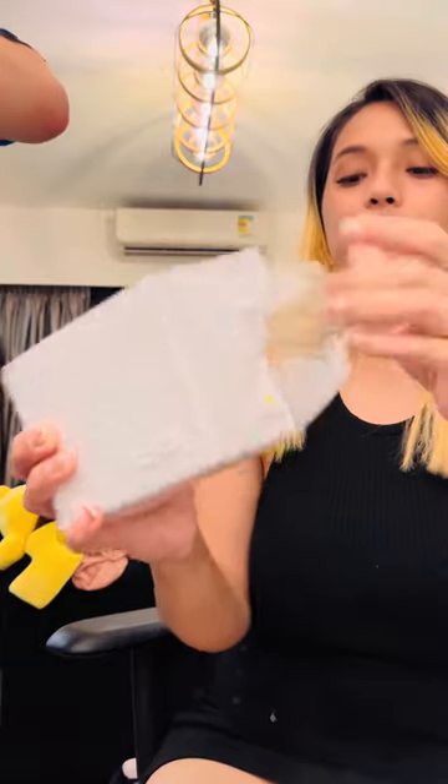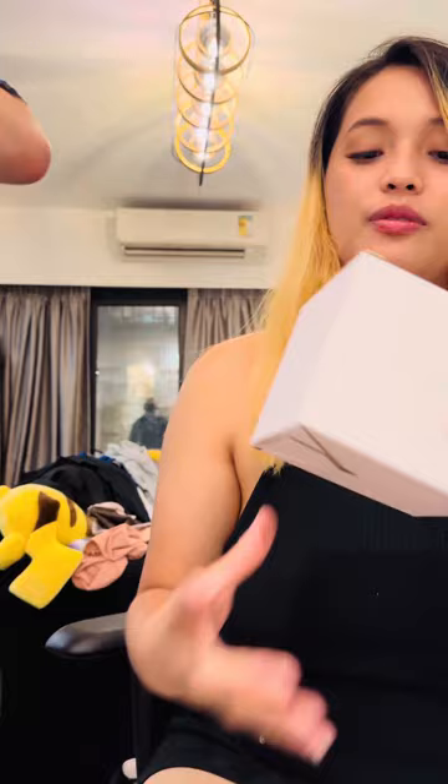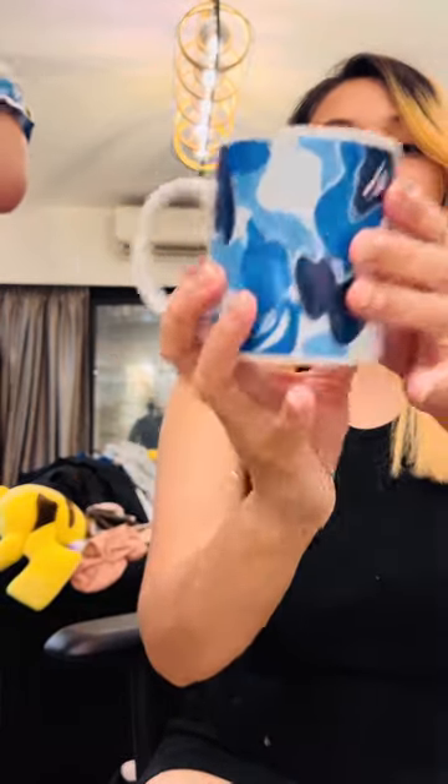My husband didn't like coffee, but since we've been together he's started to like it and drinks coffee now. So here's this mug, and this one too.